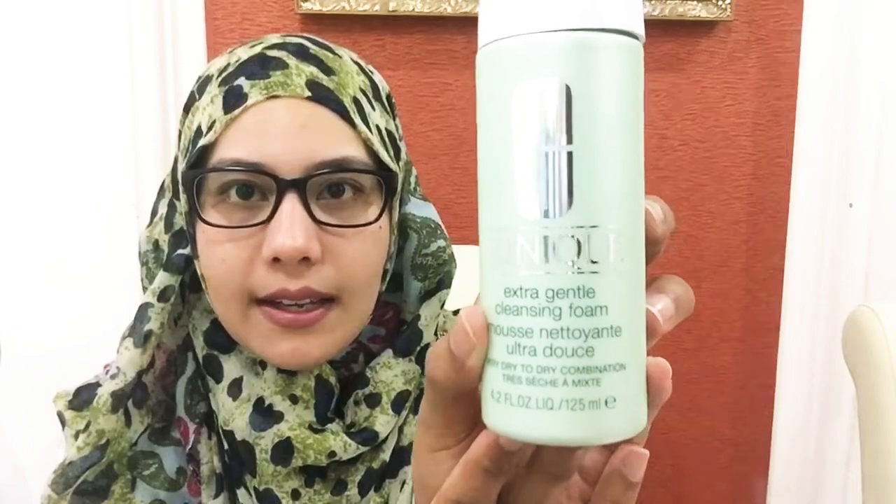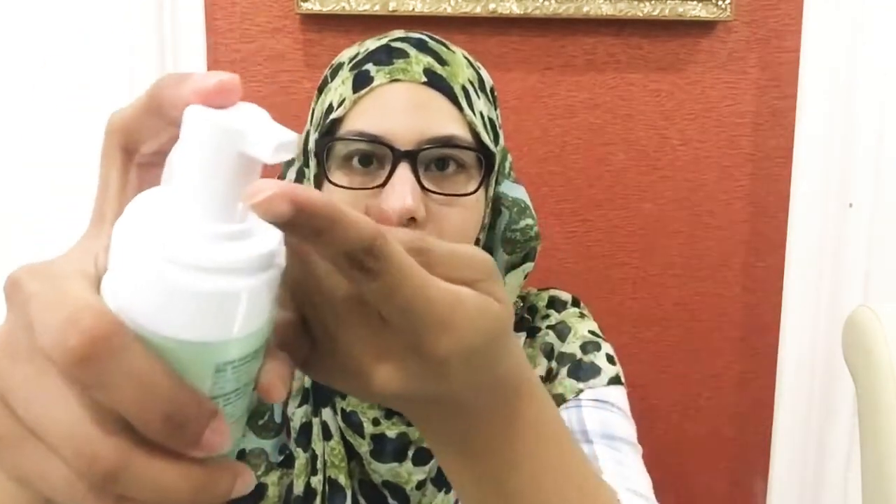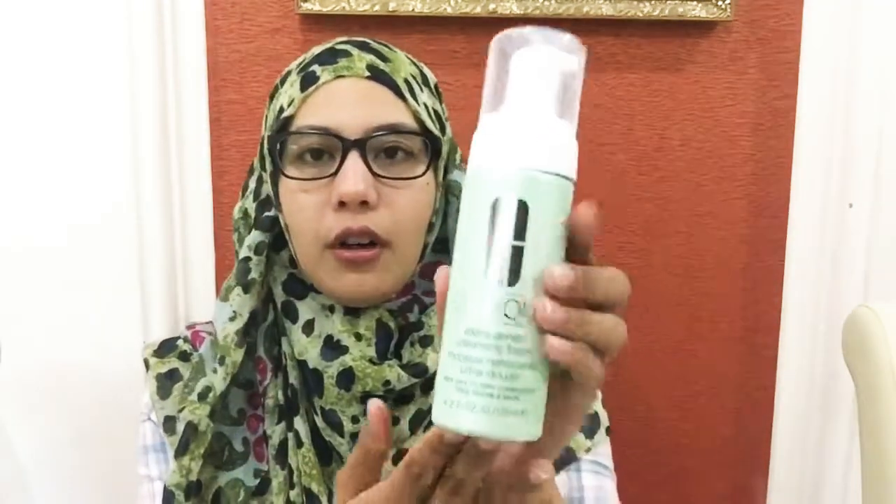She recommended me to use this, and it has become my favorite so far. This is the Clinique Extra Gentle Cleansing Foam, which comes in 125ml. Basically, once you press it out, it becomes a foam format so you don't really have to mix it with water. You just apply it on your face, which is very useful. It reduces your time cleaning your face and is suitable for dry to dry-combination skin. After I wash my face, my skin is not dry at all.